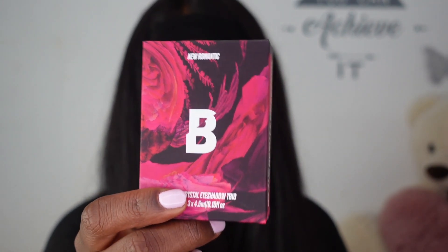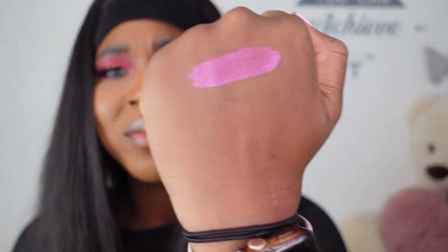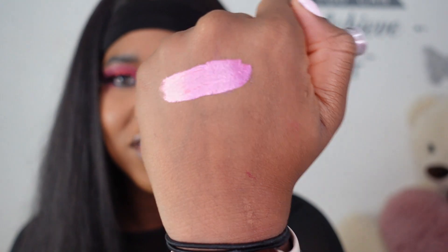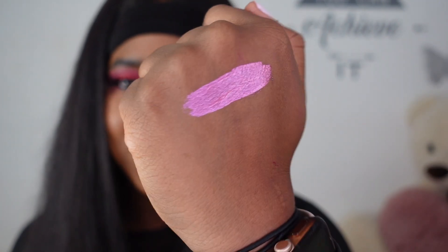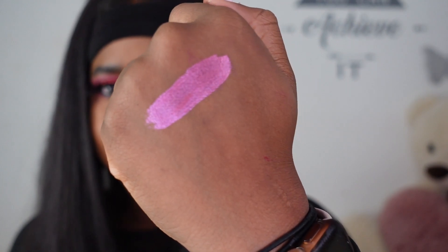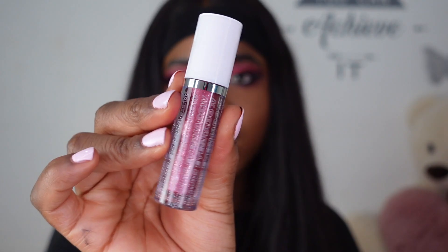The first shade we have is called Morganite. It's a pink with a subtle gold and orange shift. I'm not really one for metallic shades, but I do quite like this for a liner.